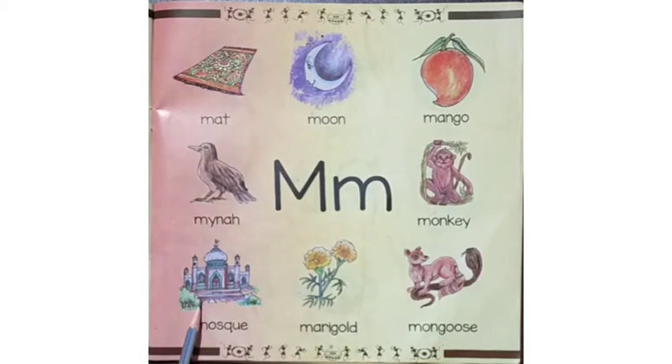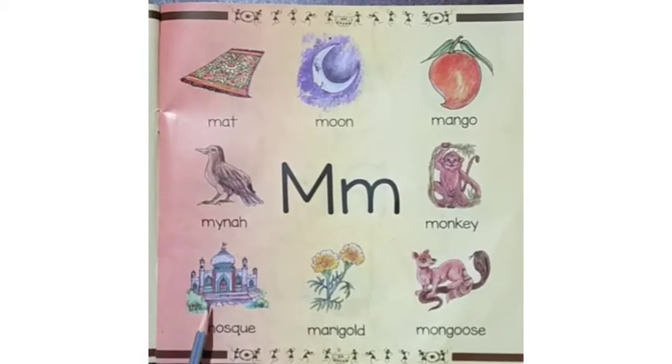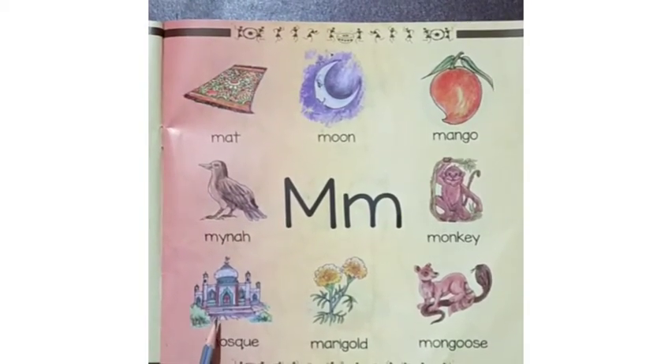Here is the picture of a mosque. It is a place of worship of Muslims.